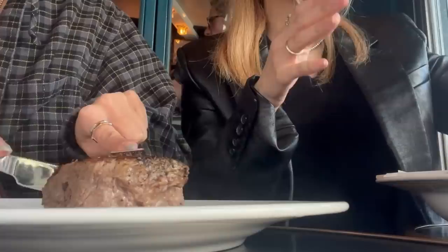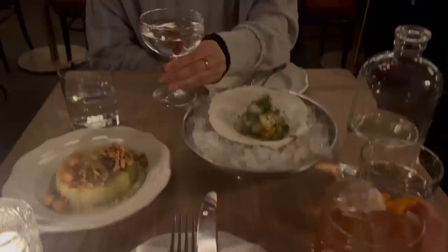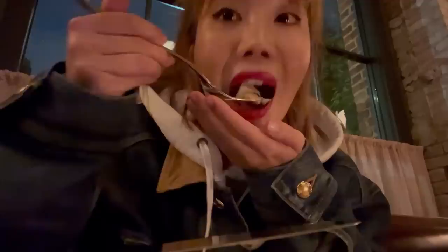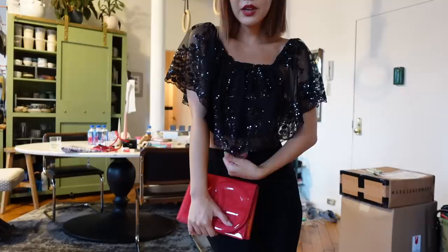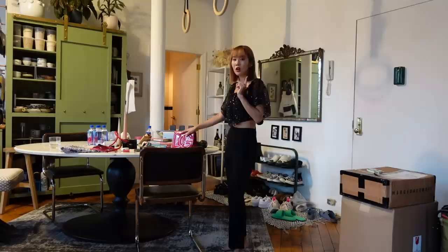We are back in New York! I am looking quite fancy right now because I'm going to shoot Instagram photos for my Dolce & Gabbana bag, and I just thought that this all black fit — this top is actually Christine's, it's vintage. I like how it is sparkly, it looks exciting, and it just looks so good with the red. So I'm going to shoot this before our dinner with Kay Choi.